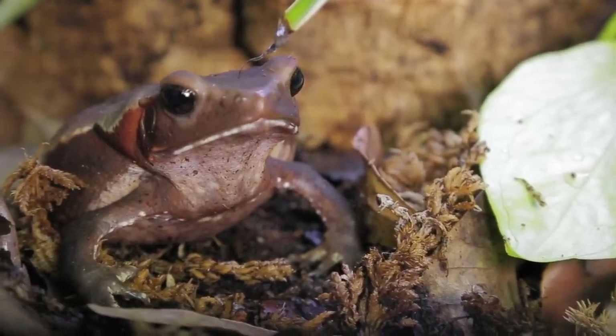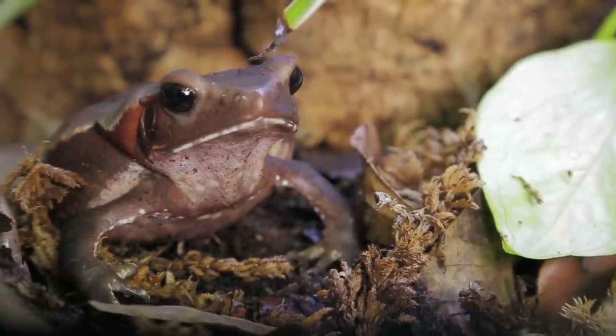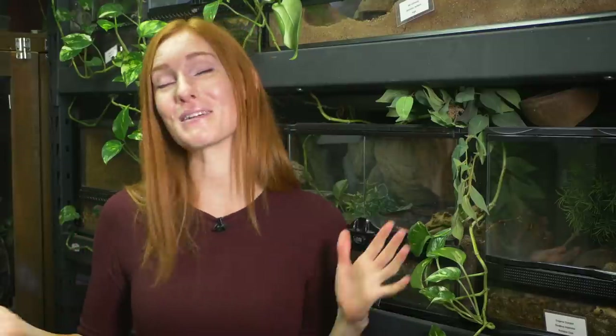I'm excited to see how people are going to react to her when she's full grown — she's going to be such a big girl. Thanks for letting me share Trevor with you. I hope you enjoyed getting to know her. If you'd like to continue learning about the animals we have here at Animal Wonders, be sure to subscribe to go on more animal adventures each week. Thanks, and I'll see you soon. Bye!